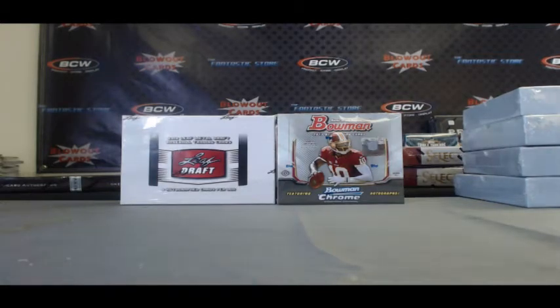Alright guys, back again. I've got Matt F here to finish up the 10-box case of 2013 Bowman Football. Been a tremendous product today on BlowoutTV, and we're going to try our hand at another box of 2012 Leaf Metal Draft Baseball.